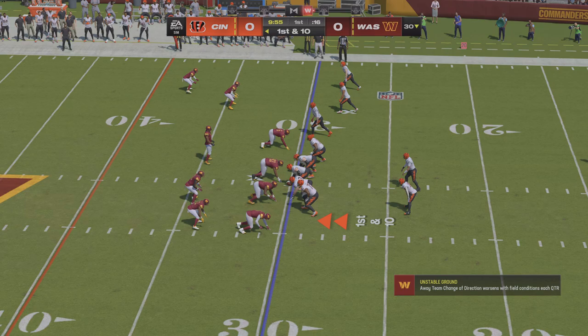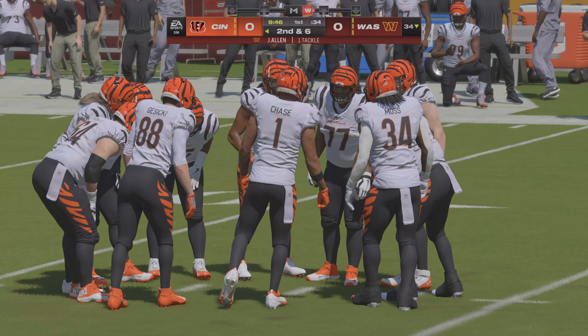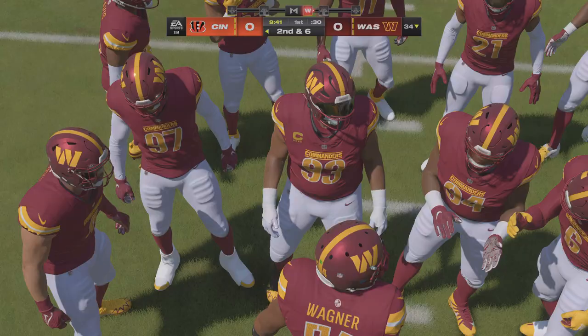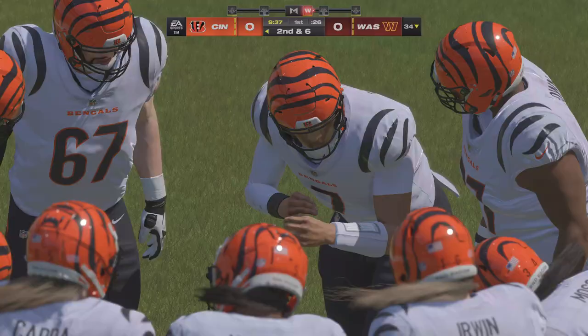When he is on schedule, secondaries take notice because you've got to stay alert on every snap. A truly powerful arm capable of challenging any level of the defense on any given play. That's why so many scouts preach arm talent when preparing for the NFL draft — a quarterback with arm strength to make every throw in the book is an asset in any offense.